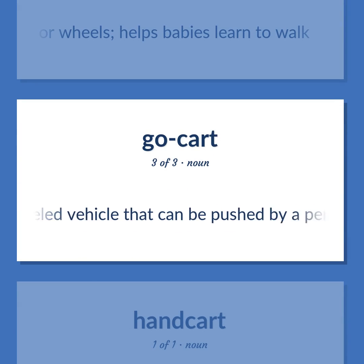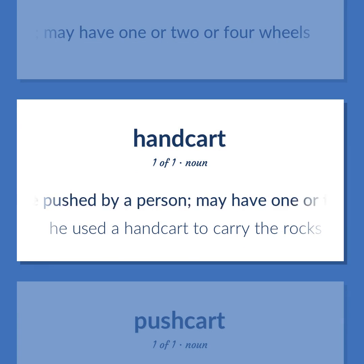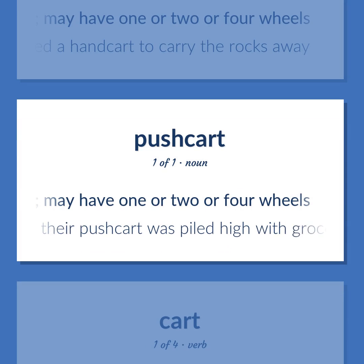Pushcart / Handcart: A wheeled vehicle that can be pushed by a person; may have one, two, or four wheels. Example: He used a handcart to carry the rocks away. Example: Their pushcart was piled high with groceries.